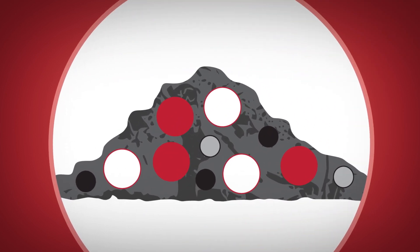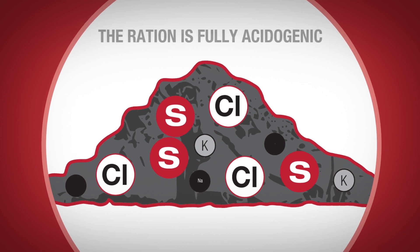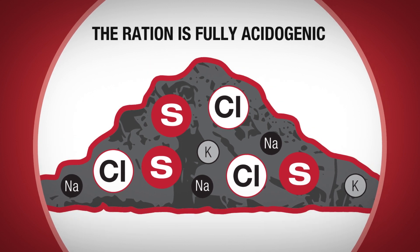It all begins by increasing the amounts of chloride and sulfur in relation to the amounts of potassium and sodium in the diet, thus lowering the dietary cationic-anionic difference, or DCAD value, of the diet.